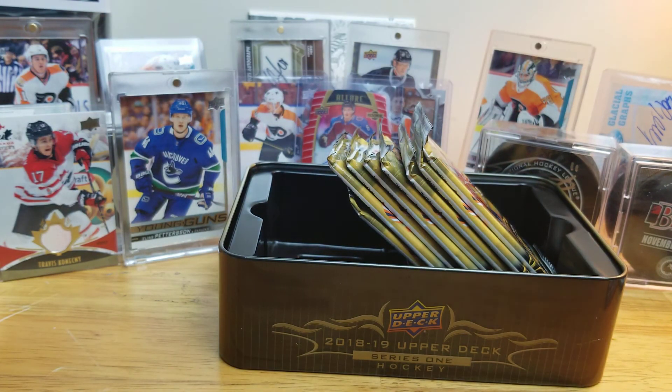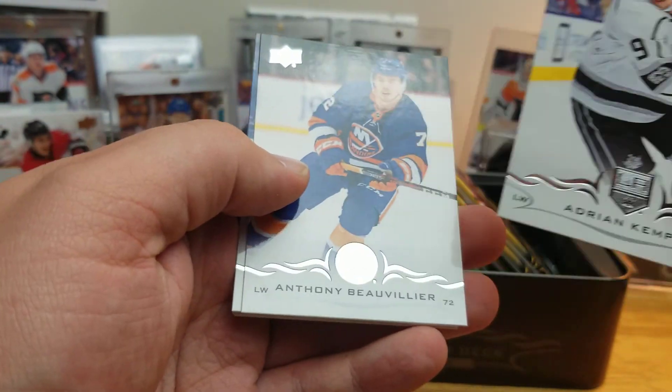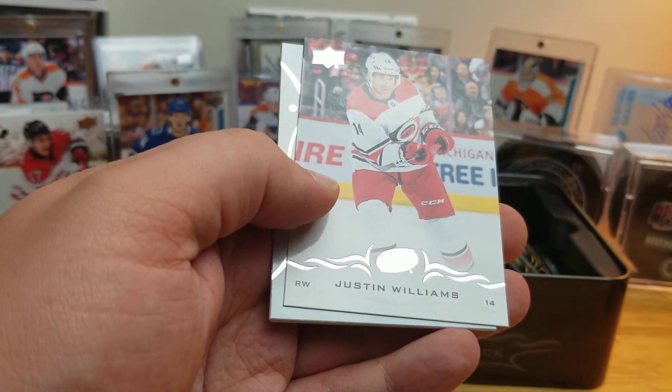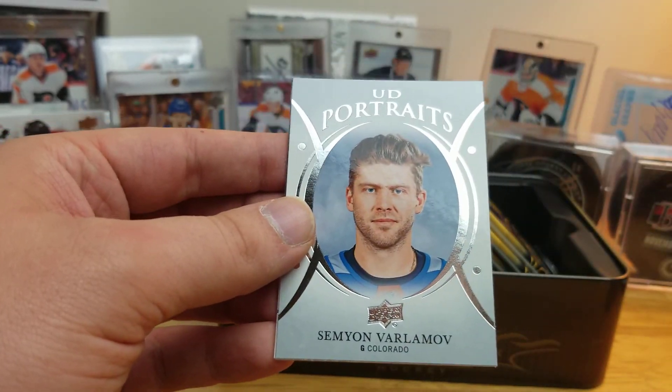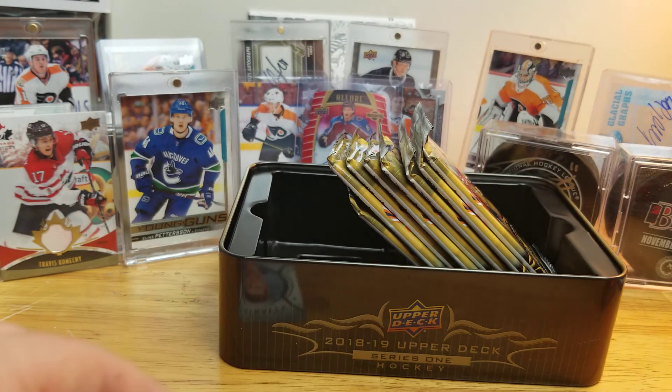I gotta keep buying stuff from Dave & Adam's — that's where I bought all this. That's where my Hughes came from; he was autographed from Allure. Adrian Kempe, Anthony Beauvillier, David Savard, Justin Williams, a portrait of Semyon Varlamov, Colin Miller, Zach Smith, Dmitry Jaskin.